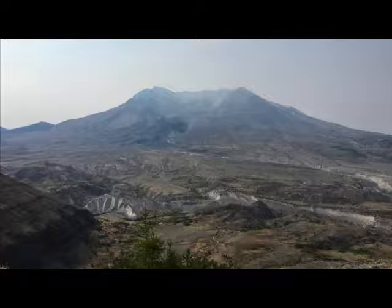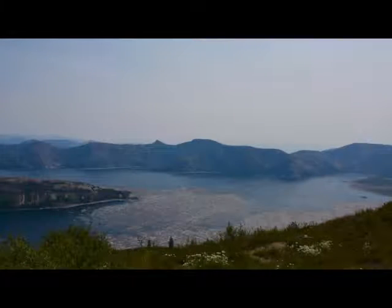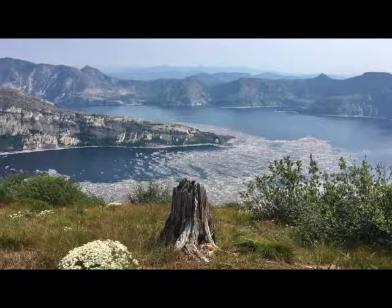Still, we hiked out to Harry's Ridge — about a four mile hike out and four miles back. The four miles out is pretty easy; there's a nice steep climb at the back to get to the top, but then you're looking over at Spirit Lake and the thousands of trees still laying in the lake since 1980 when they were blown over. They will decompose eventually — almost nearly 40 years later, and there they sit.